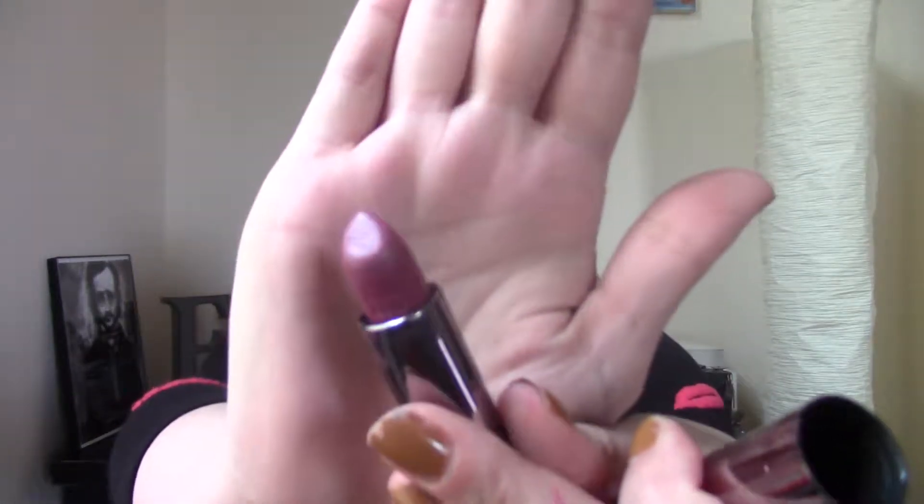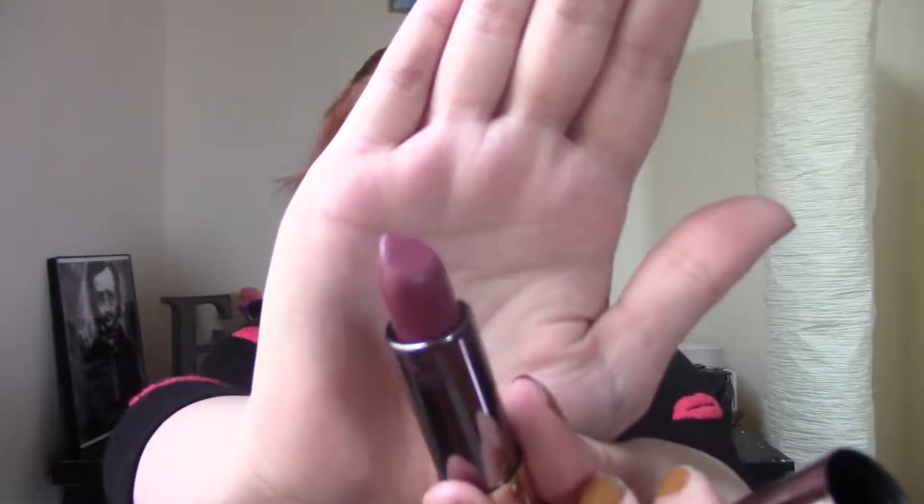The next one is also from Urban Decay — this is one of their Vice lipsticks in the shade Crisis. This is just another shade I never wear. There's nothing wrong with it; it's a really pretty pink shade. But I just tend to wear reds and don't really wear pinks. My sisters would like that more than me.